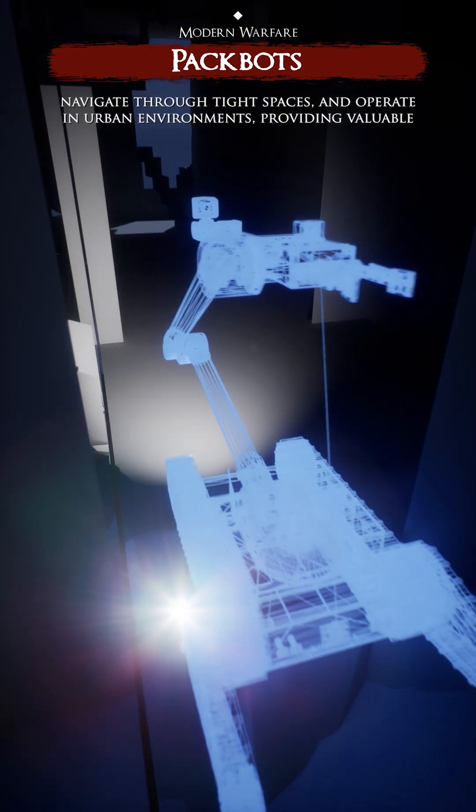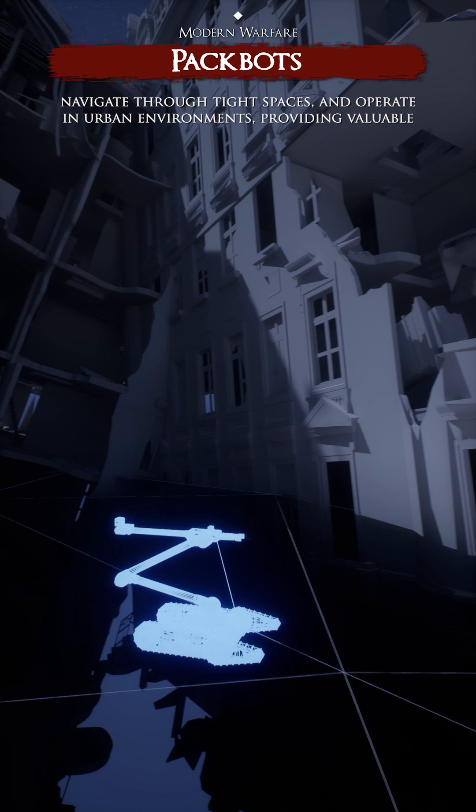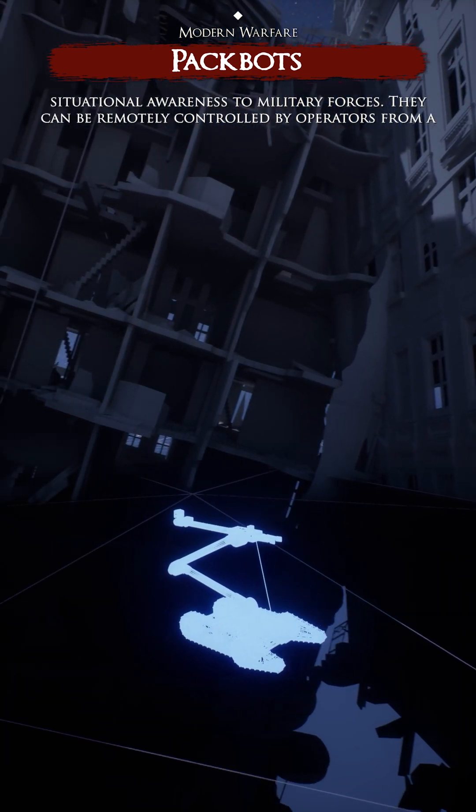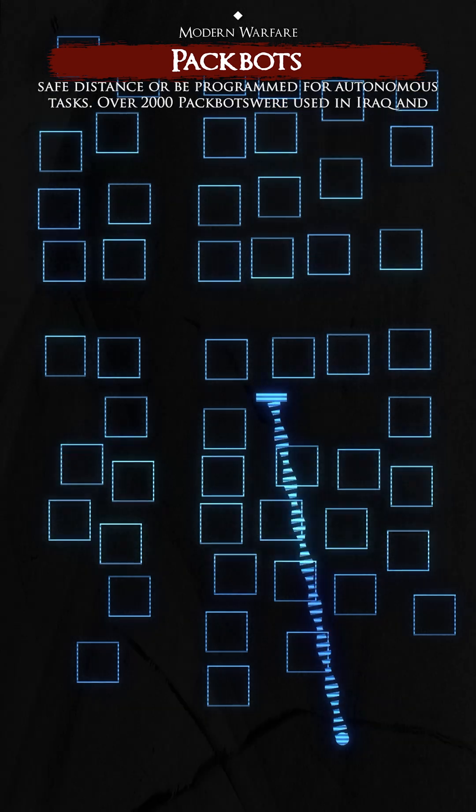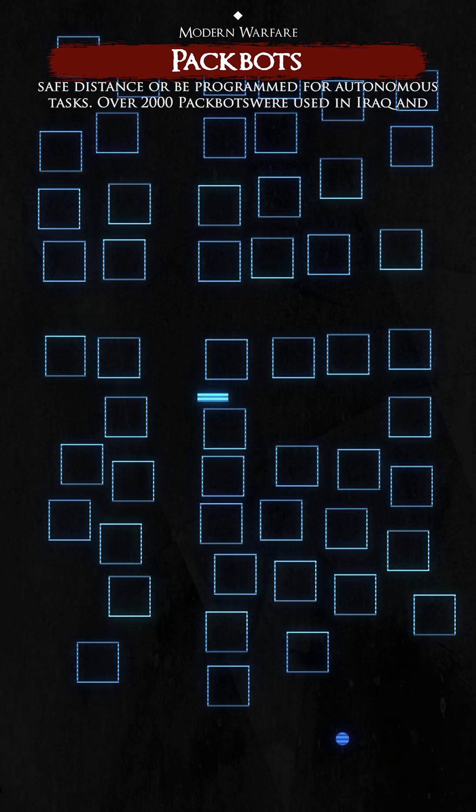navigate through tight spaces, and operate in urban environments, providing valuable situational awareness to military forces. They can be remotely controlled by operators from a safe distance or be programmed for autonomous tasks.